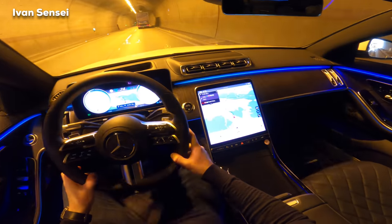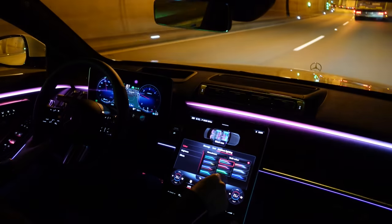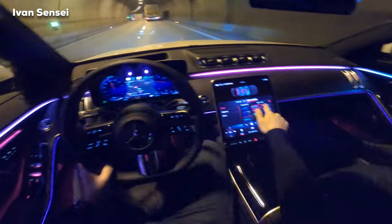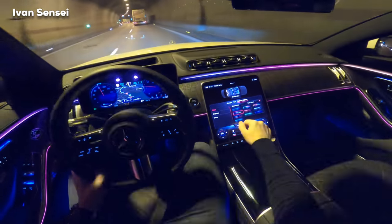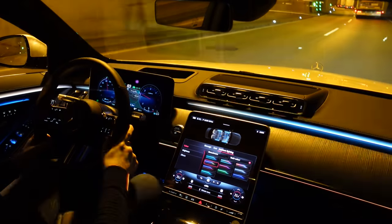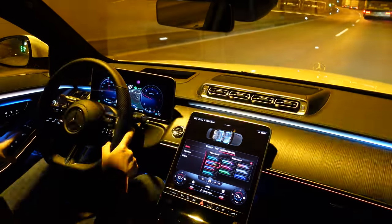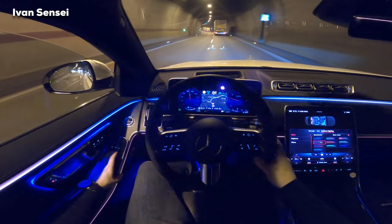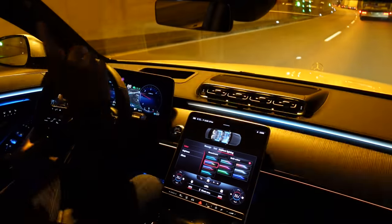Now in the tunnel we can see the ambient lighting — different lights. I can see just barely here in the tunnel. I can open the windows so you can hear it. We have also a panorama roof.